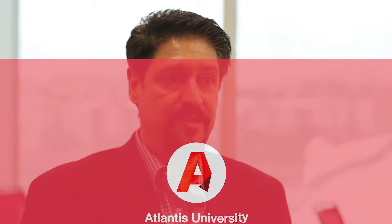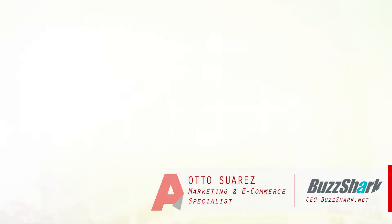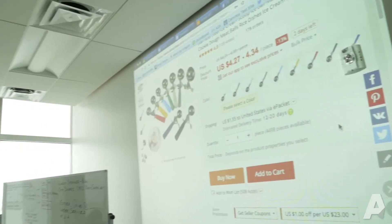Today I was asked by my good friend Arthur Lyons to come in and present to his class a topic that had to do with research of online products and some online strategies for e-commerce as well.